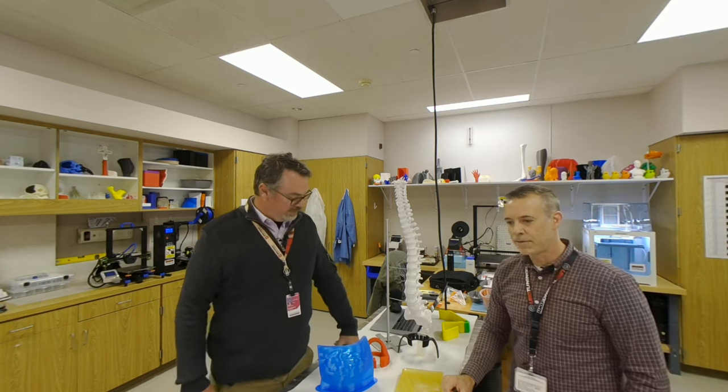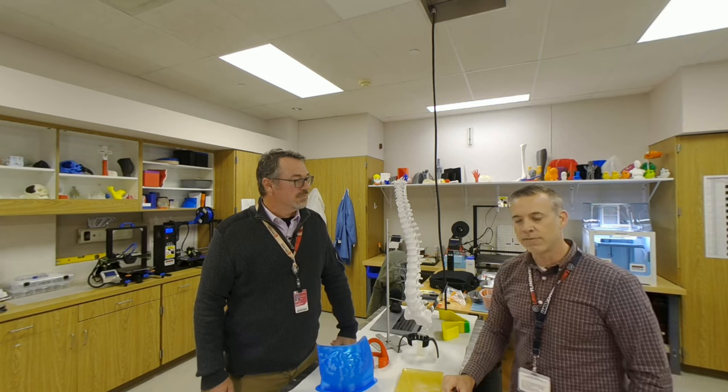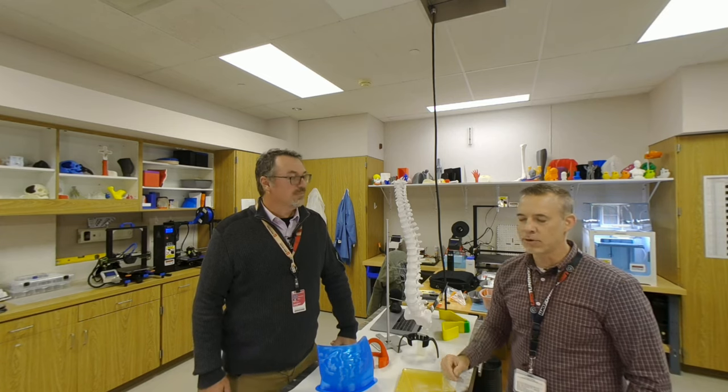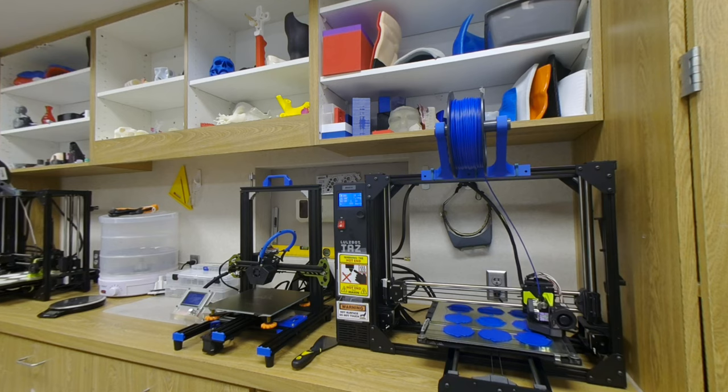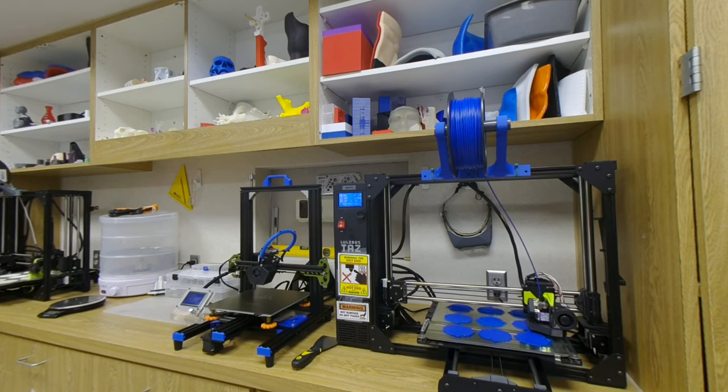3D printing was a personal hobby of mine that I picked up way back in 2014. It was just one of those things where I came across 3D printing and I was really mesmerized by it — it just kind of intrigued me. I wanted to learn about it, so I went out and bought a printer and started printing on my own.